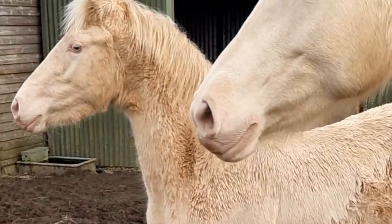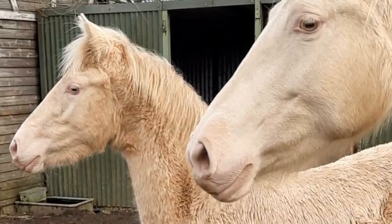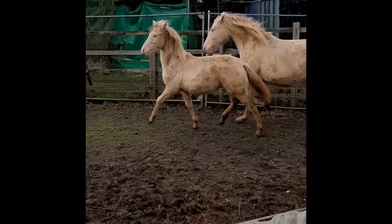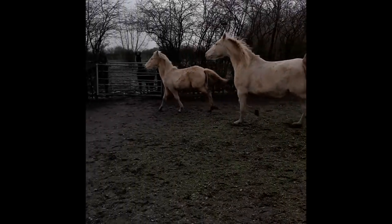Here we have a cream pearl colt who is eight months old, and we have arranged with Karen, the owner of the stud in England, to go and have a look at him in a couple of weeks' time.